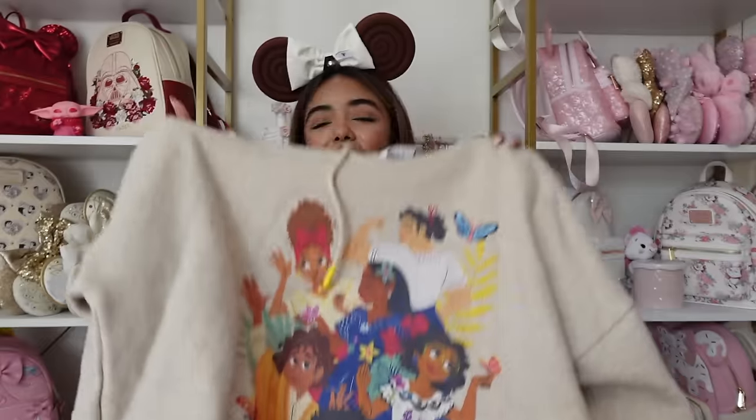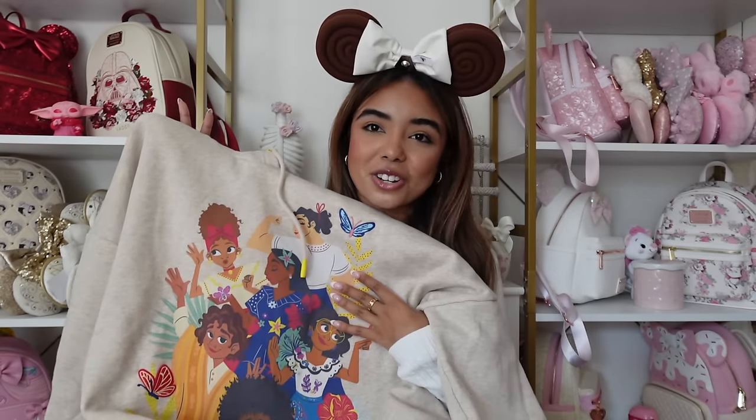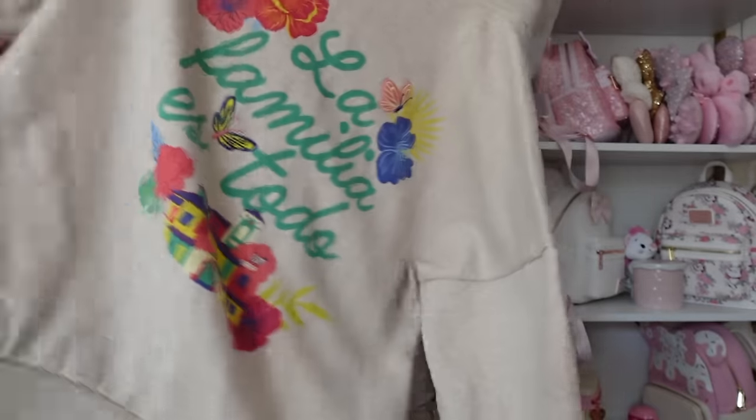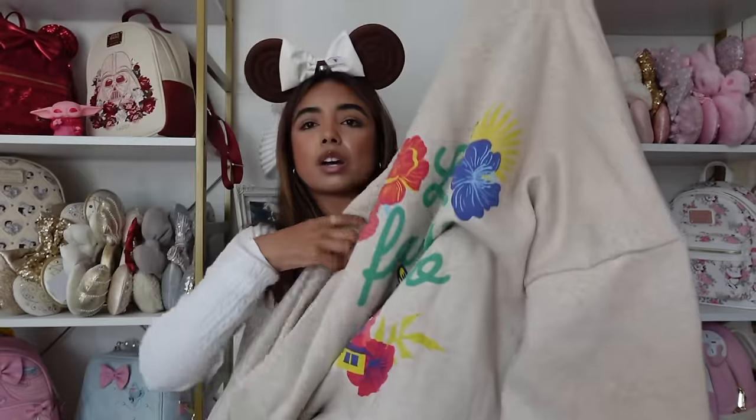This second sweatshirt is an Encanto one. I wouldn't have purchased it if I wasn't going with my friend Ingrid, but since Bestie Girl and I went together we obviously needed to get something to commemorate our trip. We ended up with Encanto ones, which is perfect because we were Encanto characters for Oogie Boogie, another trip we had so much fun on. It has all of the Encanto family members and on the back it says 'la familia es todo.' It's really cute, super comfy, and I love the pockets — they go to the side instead of the regular hoodie pockets.